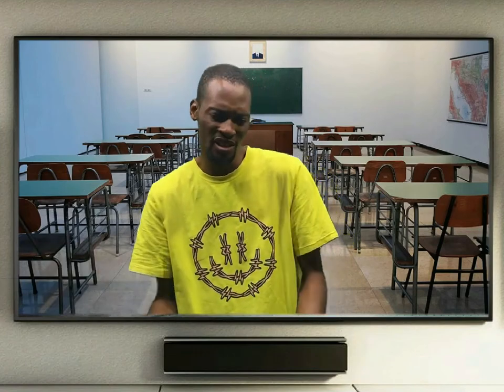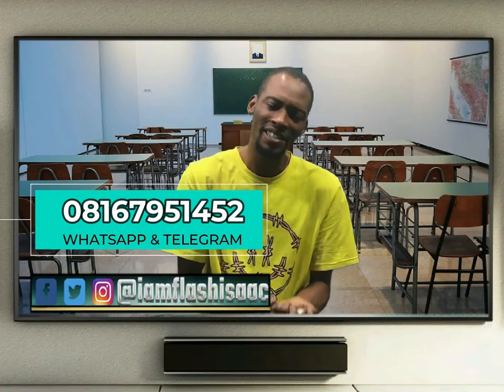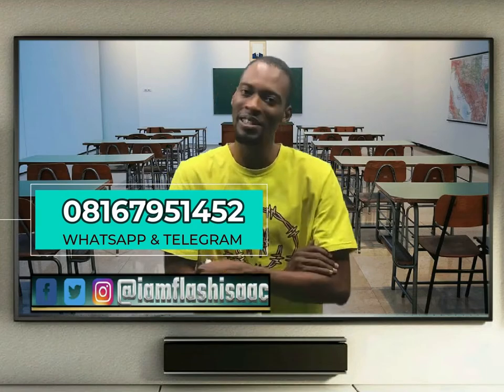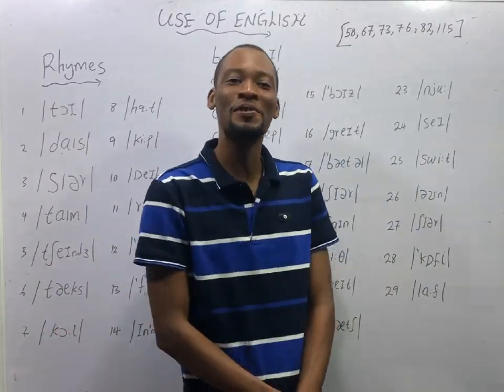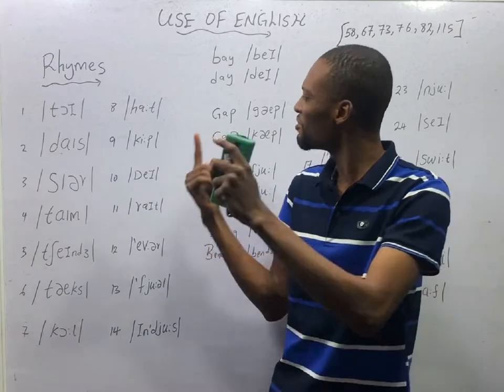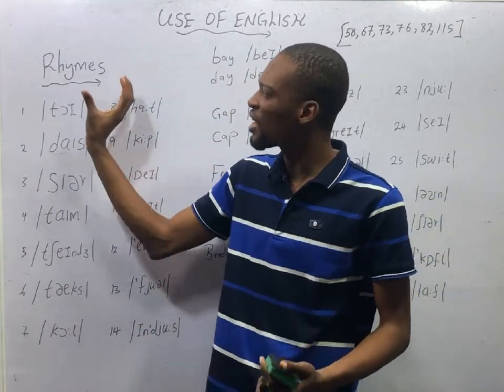Do you have trust issues? Reach me on any of my social handles for activation guides or inquiries. Ladies and gentlemen, this is episode number 58 of the '120 Days to JAM: Use of English' with Flash Isaac. In this episode, we shall be looking at rhymes.